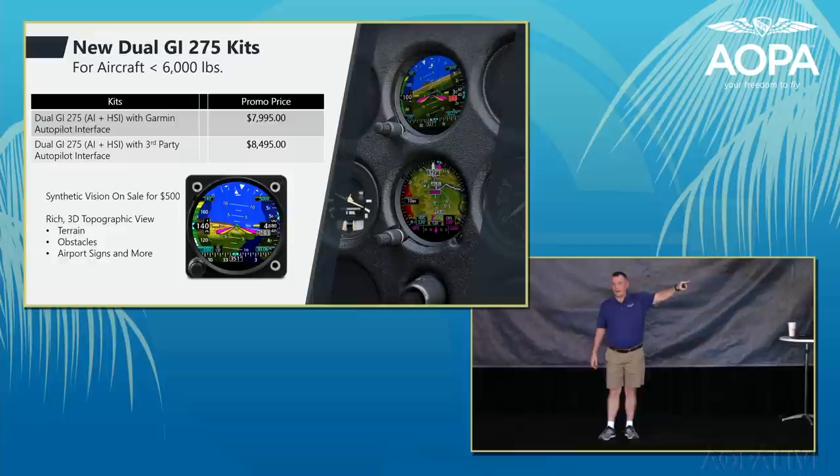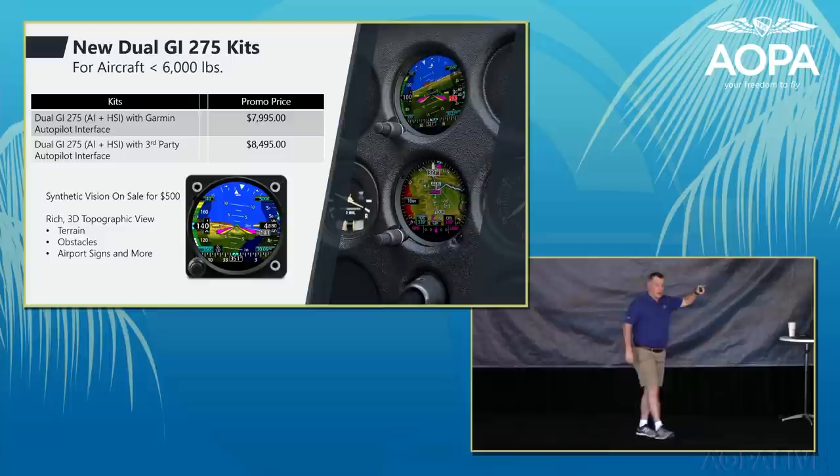Please contact your Garmin dealer for these deals. Several dealers are here at the show: Sarasota Avionics in Hangar C, Gulf Coast Avionics in Hangar D, and Boca Air Maintenance out front.